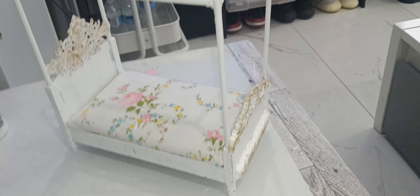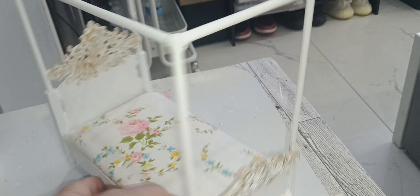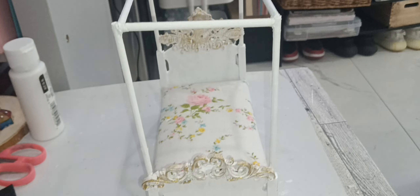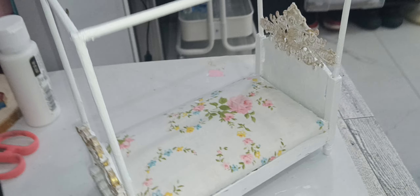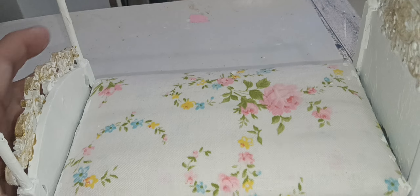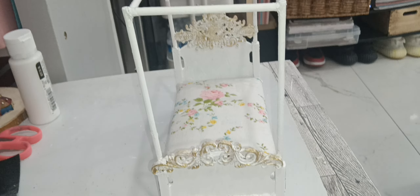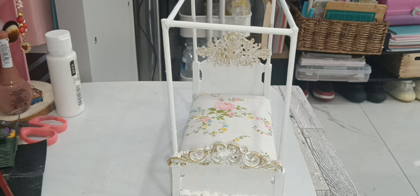It was a bed that I had and I altered it into a canopy. So this is the final result. Just wanted you guys to see. This is all that I have. Okay, you guys take care. Just wanted to share that real quick with you guys. Bye-bye.